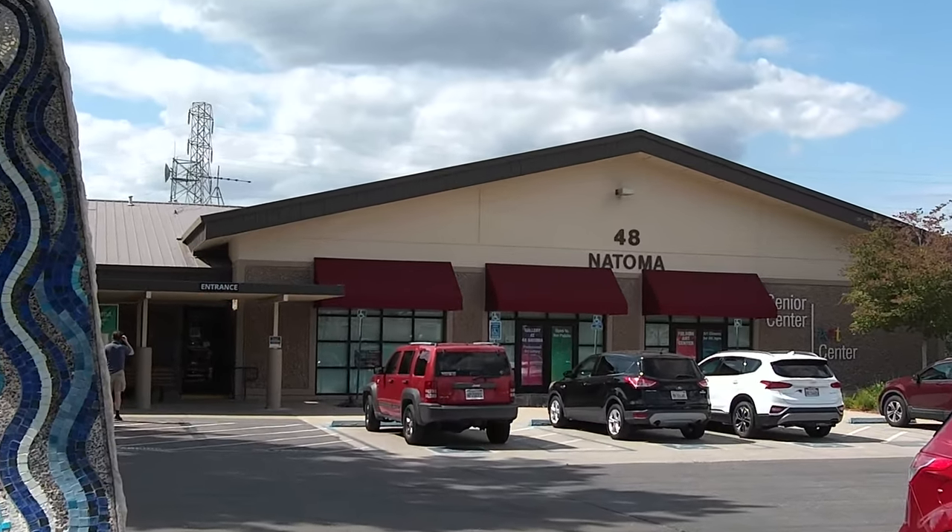Hi, my name is Sherry Hacker. I'd like to introduce you to my paintings that are featured here at Gallery at 48 Natoma in Folsom, California.